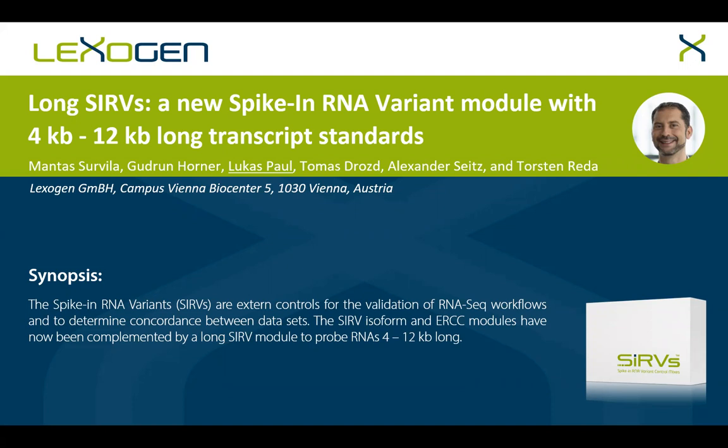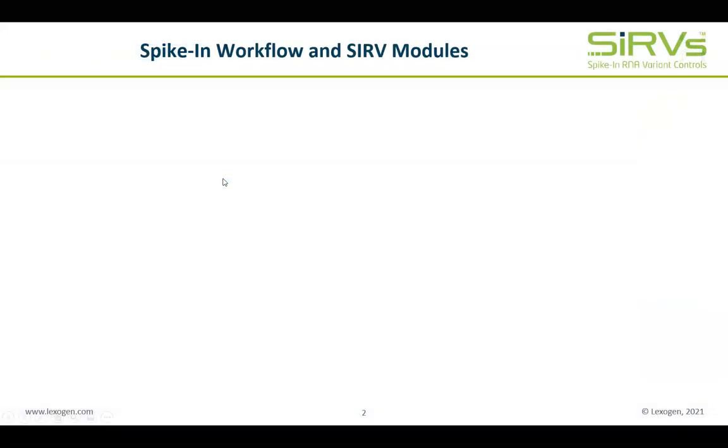Lexogen is the RNA expert company and a complete transcriptome analysis provider, offering kits, services and data analysis solutions for all steps in the RNA sequencing workflow. To validate all the steps in a typical RNA-seq experiment and to reveal biases and deficiencies, Lexogen develops and provides external controls, the spike-in RNA variants, or SERPs in short.